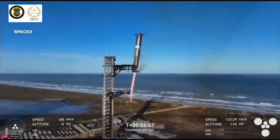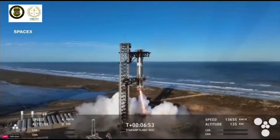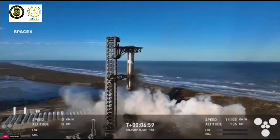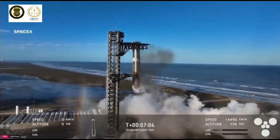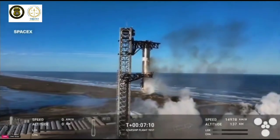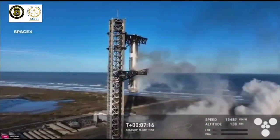Booster coming in — get ready for that boom, Kate. Down to three engines. Mechazilla has caught the booster! You heard it here — Mechazilla has caught the booster.